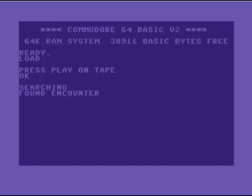This one here, Novaload, was one of the very first turbo loaders that came out for the C64. This particular game is Encounter, and the company that made Encounter was Novagen. I believe they were the guys that actually made Novaload, and they did license it out to other companies, thankfully.